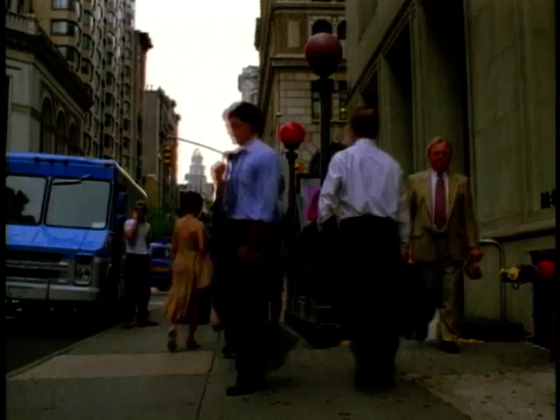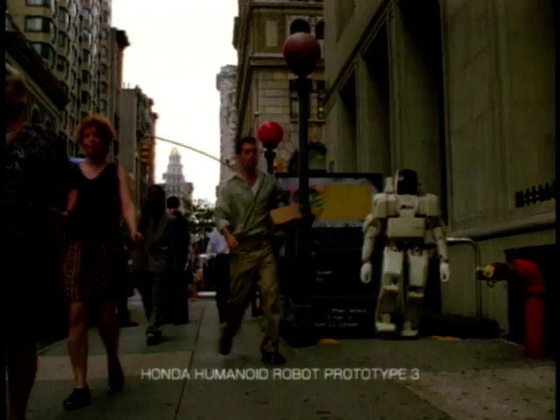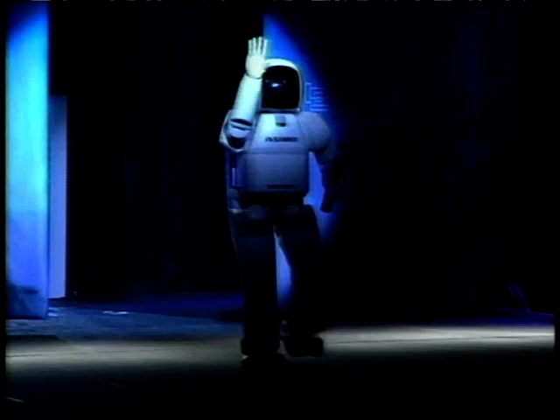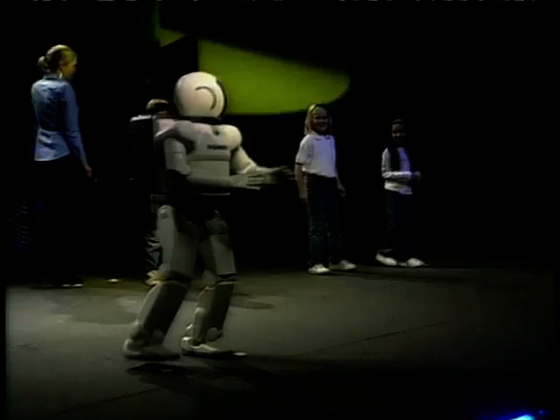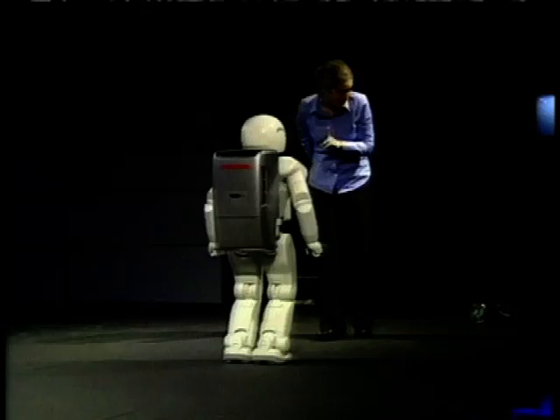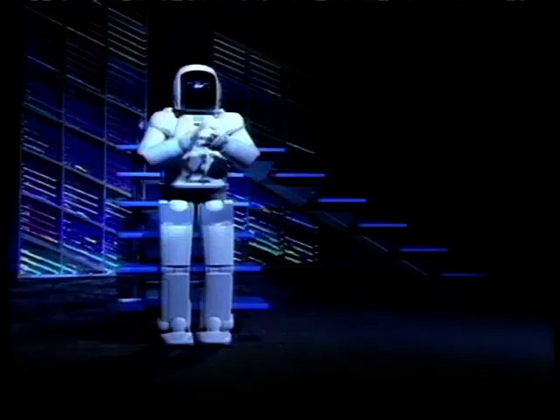But why would a car company want to put cash into creating robots? This is one of the intelligent humanoid robots, which is — and I quote — "capable of interpreting the postures and gestures of humans and moving independently in response." Sixteen years of research, and now they have robots that can confidently walk upstairs and even interact with humans as if real. Honda's dream is to design a robot that can duplicate the complexities of human motion and genuinely help people.